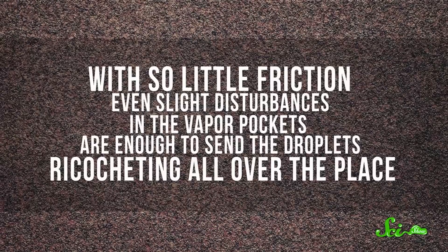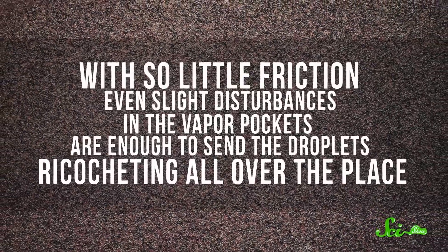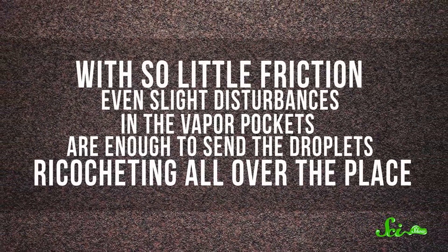But the part of the Leidenfrost effect that's the most interesting to scientists is how the droplets move. With so little friction between the liquid and the surface, even slight disturbances in the vapor pockets, caused by escaping molecules of gas, are enough to send the droplets ricocheting all over the place. And the bigger the droplet, the less stable its vapor cushion is, so the more it moves around. These droplets basically propel themselves, traveling up to a meter under lab conditions, sometimes even further.